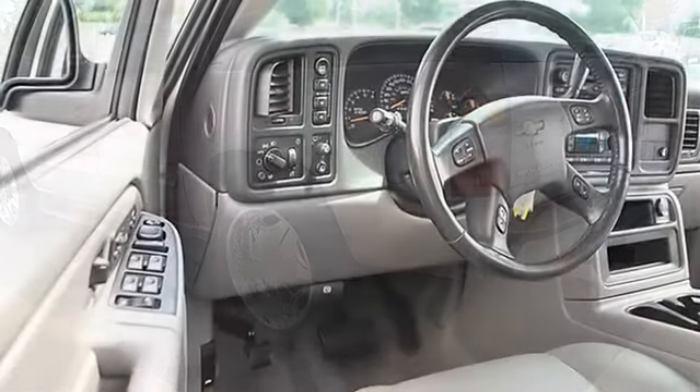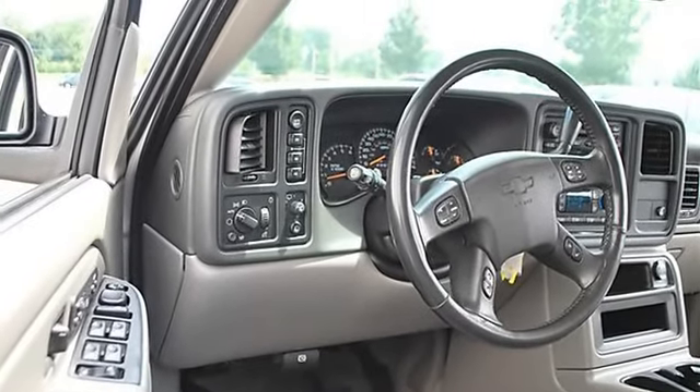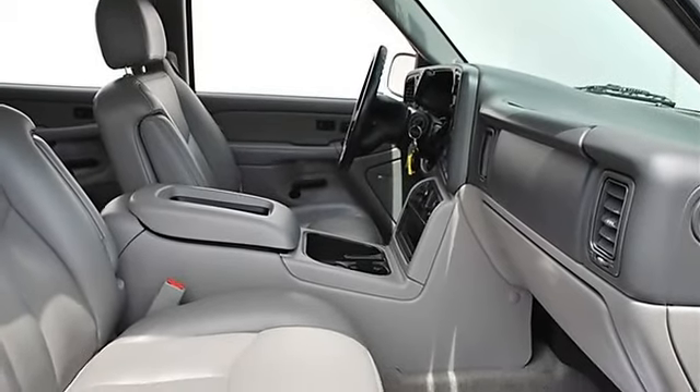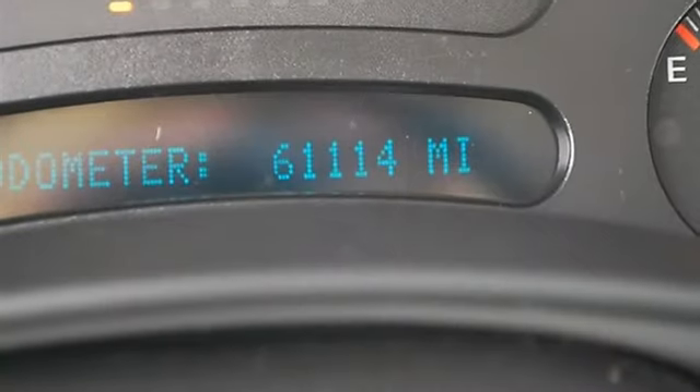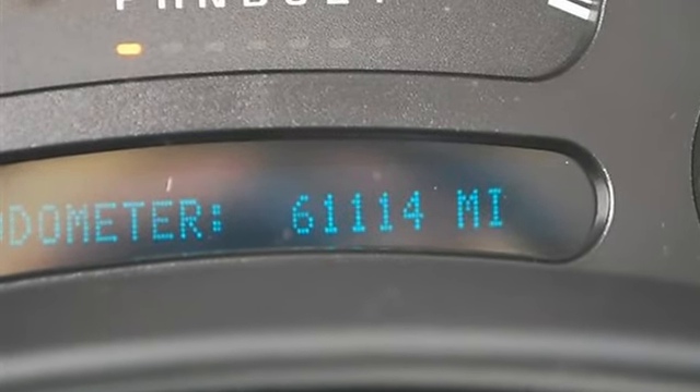Running boards, auto-on headlights, auto-off headlights, daytime running lights, fog lamps, heated mirrors, power driver mirror, power passenger mirror, heated exterior driver mirror, heated exterior passenger mirror, integrated turn signal mirrors, power folding mirrors.